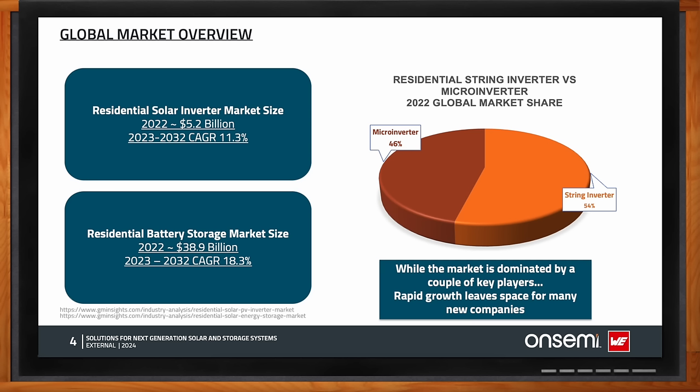Regulatory concerns about effective interconnection of grid-tied solar installations can further enhance deployment potential for string inverters. Additionally, efforts towards energy efficiency and conservation will also boost the adoption of energy storage systems in residential premises.